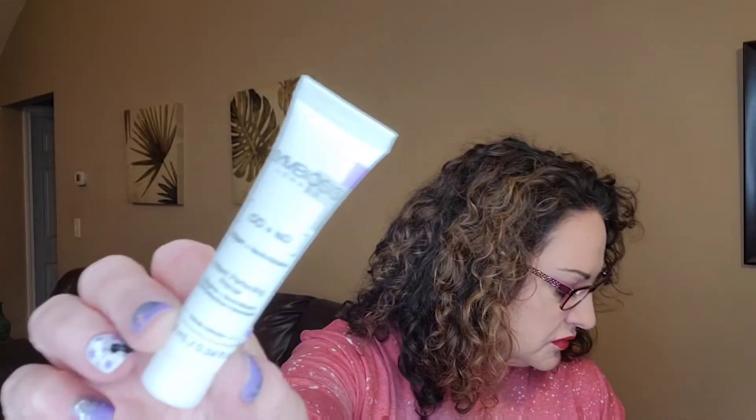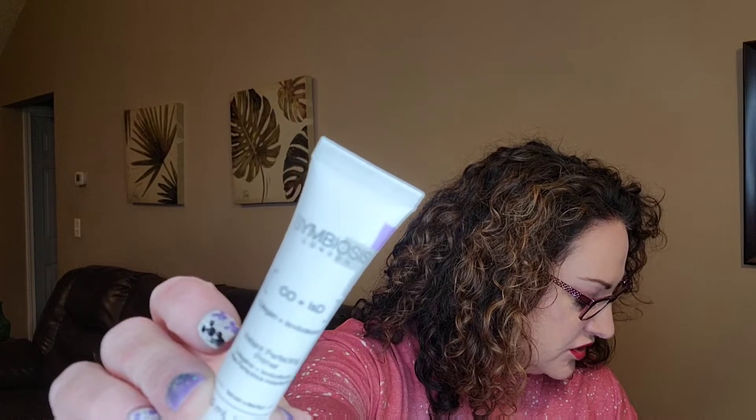This next product is from Symbiosis London. It is a collagen and isododecane instant perfecting primer. It helps your makeup go on and it's also supposed to improve your skin's texture. I definitely need to use this — my texture's been really off lately and I'm excited to have this as well. The full size of that is $119, so it's an expensive product.